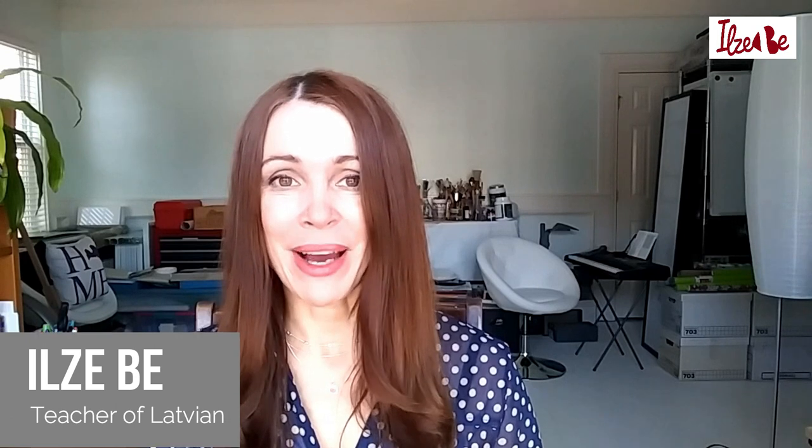Hey there, it's Ilzee B, the Latvian language teacher, with my Latvian verb challenge of November 2018. This is day five and I'd like to start this day by doing something that we did on day one, and that is I'd like to give you a small dictation.